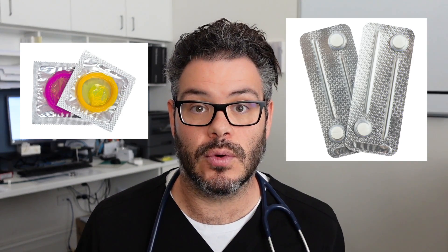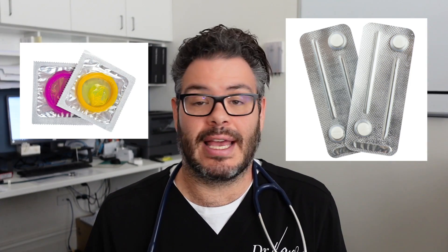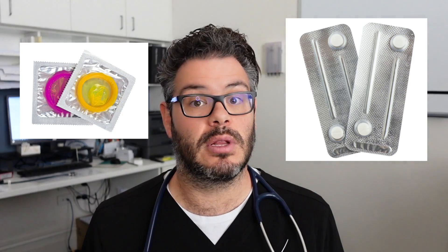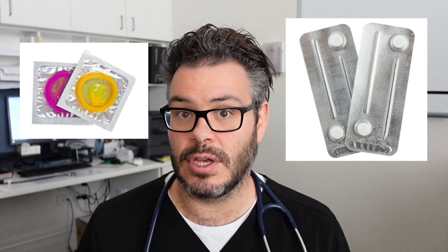Alternatively, you can get the emergency contraceptive pill. This used to be known as the morning after pill, but really you can take it at any time of the day. The emergency contraceptive pill is available at pharmacies or hospital emergency departments, so it should always be accessible if you need it.